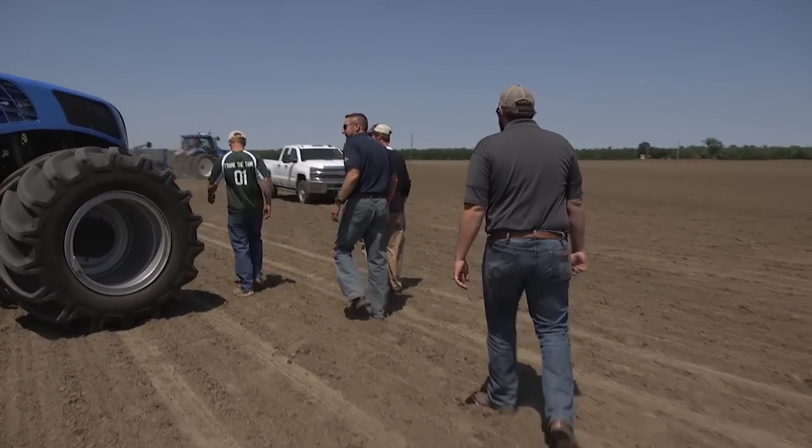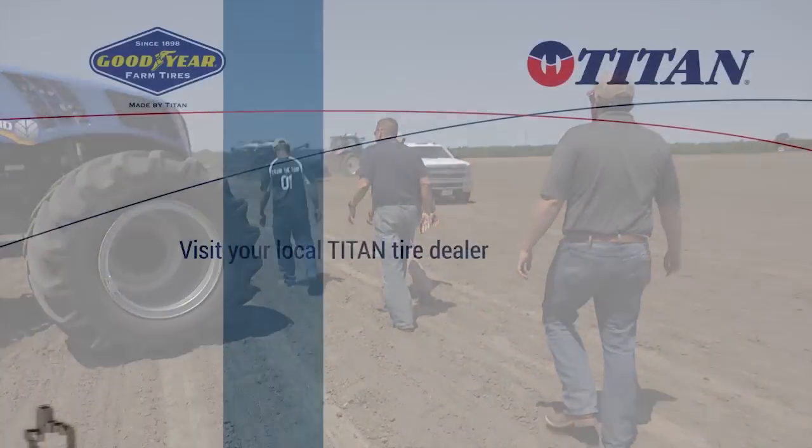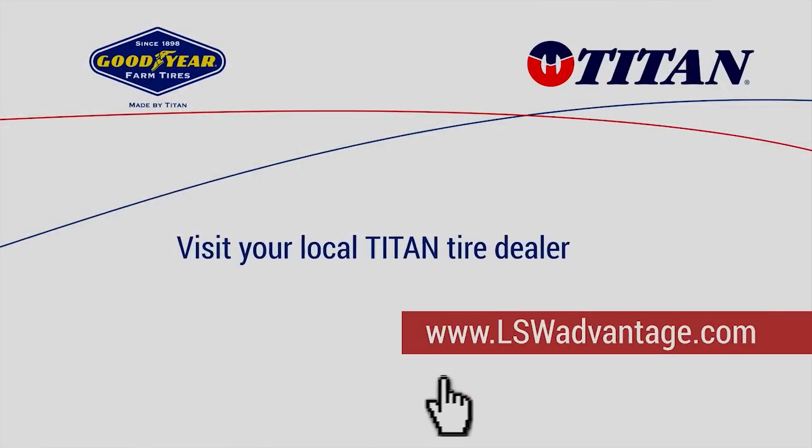So what are you waiting for? Visit your local Titan dealer today to start saving with Titan Goodyear LSW Super Singles.